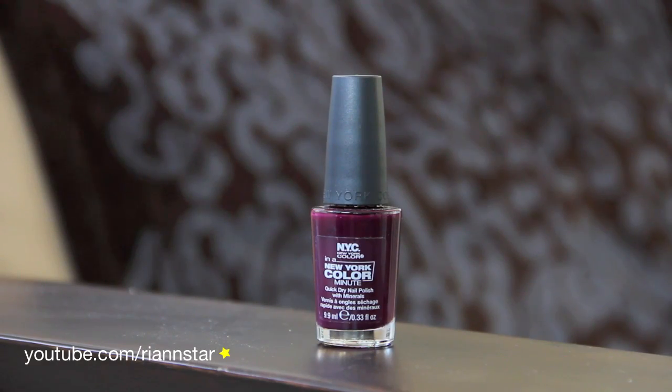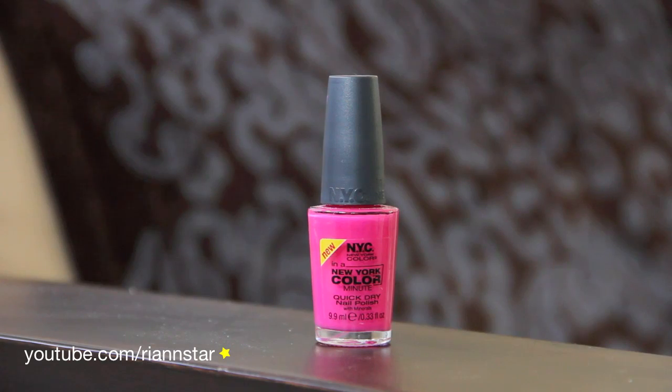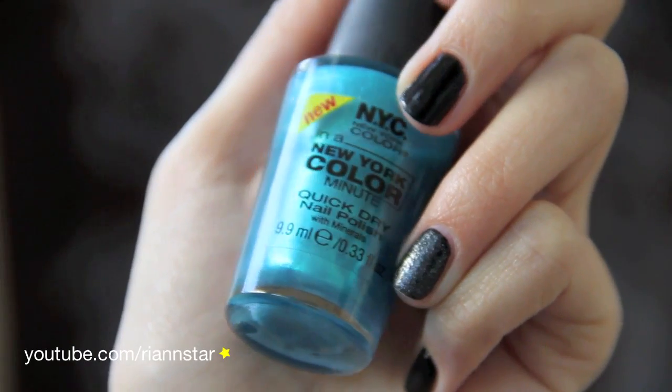I'm also a really big fan of the NYC New York Colors nail polishes, so I have a few of those. This one is a really cool maroon dark purple called Manhattan. The next one is called Greenwich Village, and it's just this really nice poppy pink color. The last one I have is a very interesting color called East Village — I really like it a lot. It's almost like a teal color that also has teal reflex in it. I really like this color a lot.